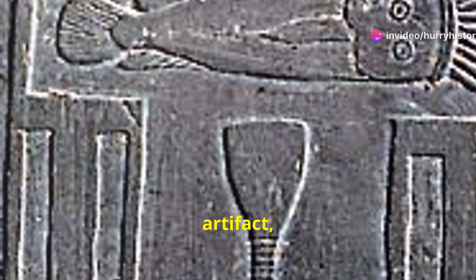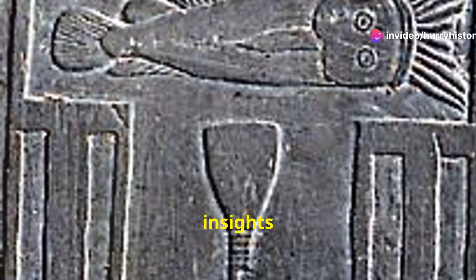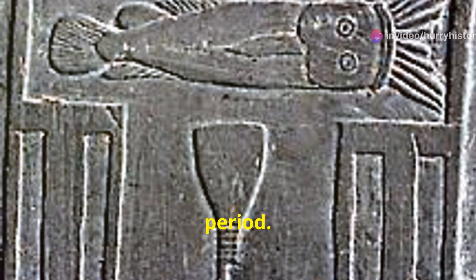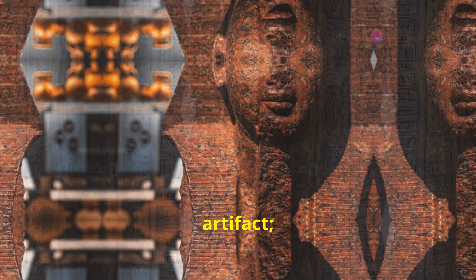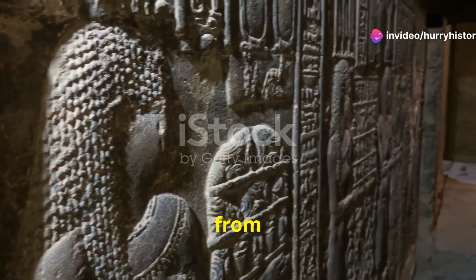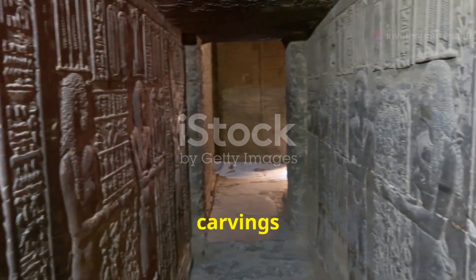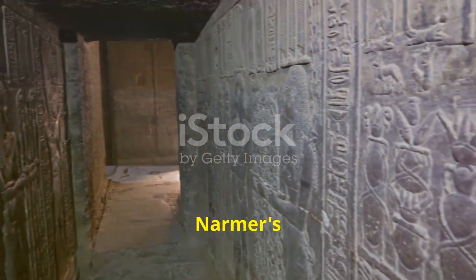This artifact, a powerful symbol of Nama's victory, provides invaluable insights into the events of this pivotal period. The Nama Palette is more than just a beautiful artifact — it is a historical document etched in stone. Carved from a single piece of siltstone, the palette is adorned with intricate carvings that narrate the story of Nama's triumph.